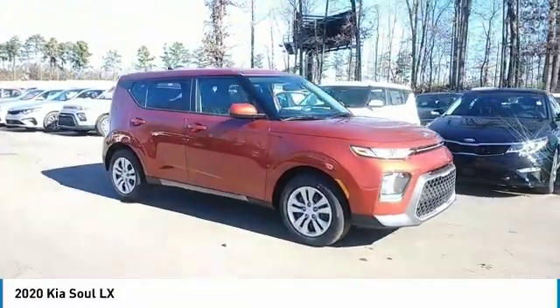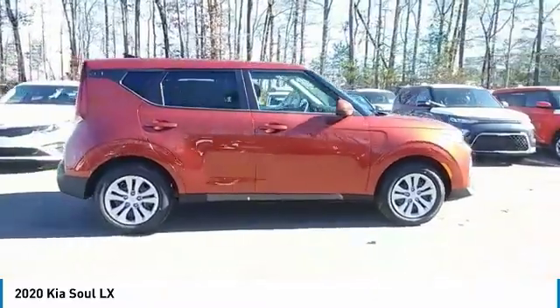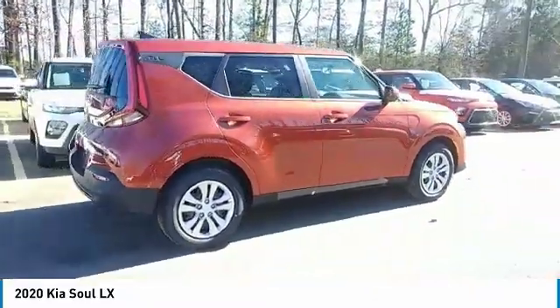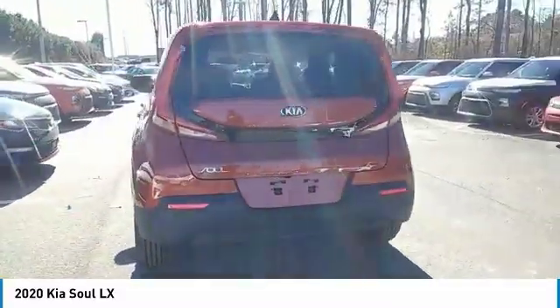You are going to love the 2020 Soul. The Soul is quick and ready with its innovative, catchy style. A sharp, roomy, and well-fitted cabin, and a comprehensive list of safety and fun features.